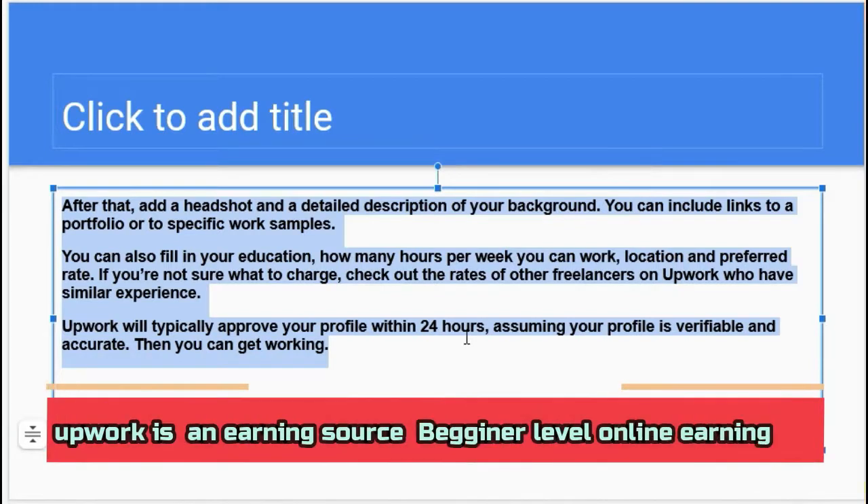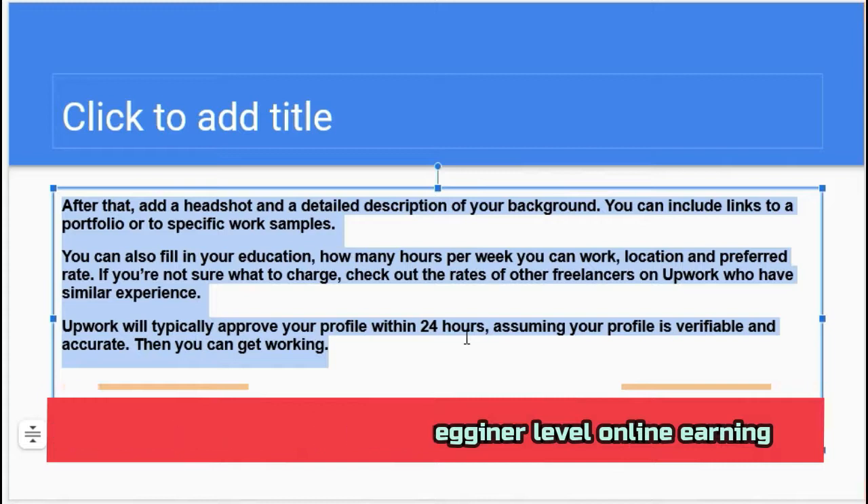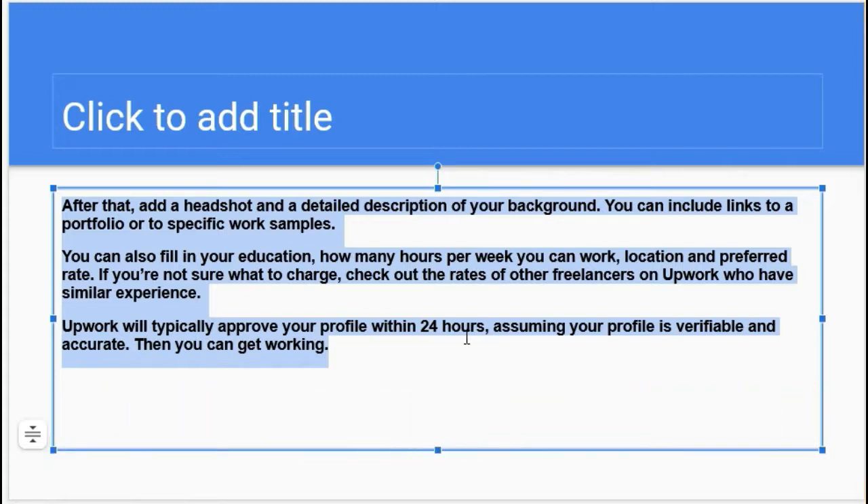That's all about the very basics of Upwork. If you have any questions regarding Upwork, you may ask in the comment box. Thank you for watching.